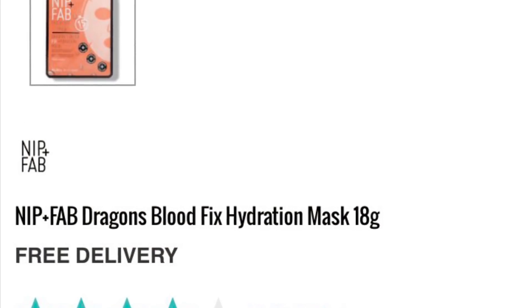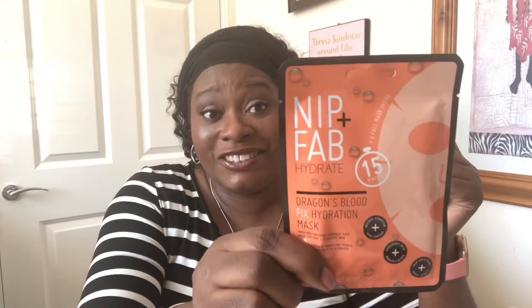In your next self-care session, treat yourself to the Nip + Fab Dragon's Blood Mask and let the hydrogel work its magic. This is a hydrating sheet mask that I would use at night time. You can get it from Look Fantastic as a single product — I think it costs around £5. You can also buy it as a box of three or five. I saw it on Cult Beauty and it's on ASOS as well.